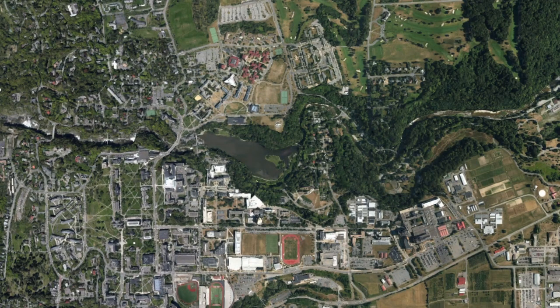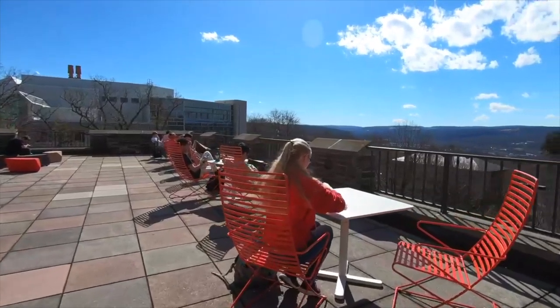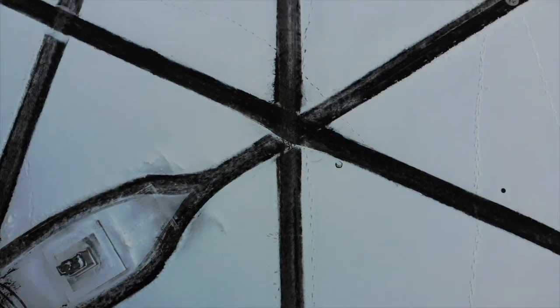But we noticed a problem. Cornell University is large — maybe too large. With a campus of just under 22,000 people and about 750 acres, students are naturally separated into their schools, dividing themselves by disciplines.